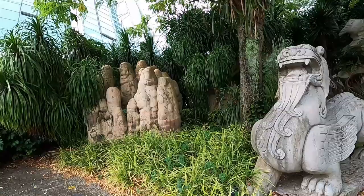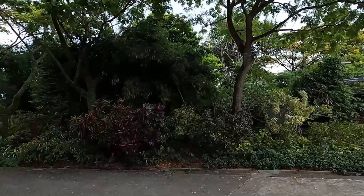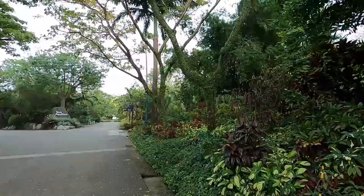Check out this dragon statue over here. I love seeing so much greenery in a big city like Singapore — it's so nice because you get the contrast of the concrete jungle and then you get the real jungle.